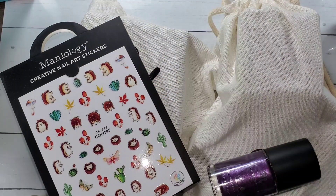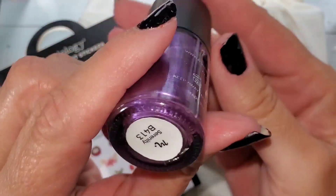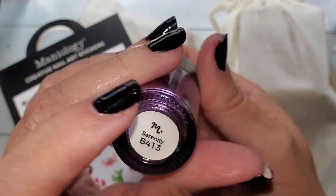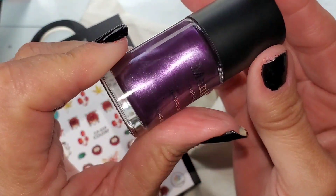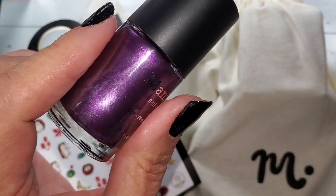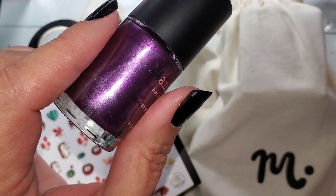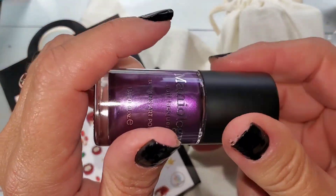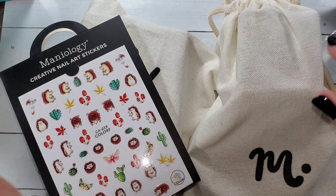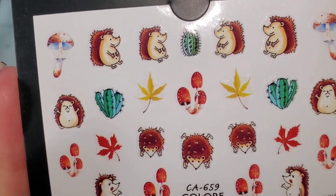I'm going to swatch those for you on swatch sticks, since I'm giving them away. This Serenity — I'm going to see if it is even close to the original Violet Waves that I love so much. I thought this was going to be closer, but I can tell that it's really probably not.